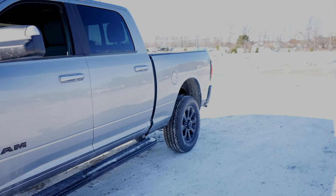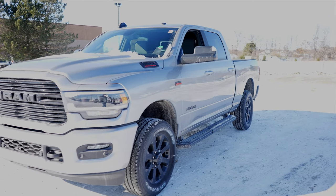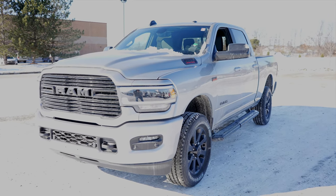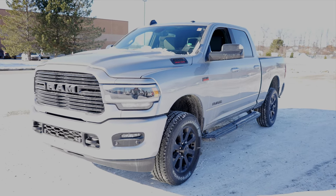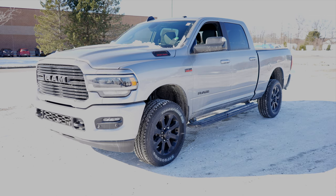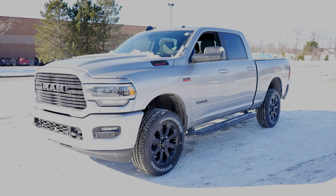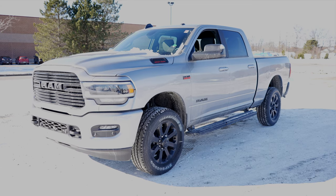Overall pretty cool looking truck. I'm actually a pretty big fan of the billet silver color — the billet silver with the black accents looks very cool. I prefer monochromatic so I do not like chrome. I prefer everything to be one or two colors, so this looks awesome. With that being said, let's take a closer look at the interior.